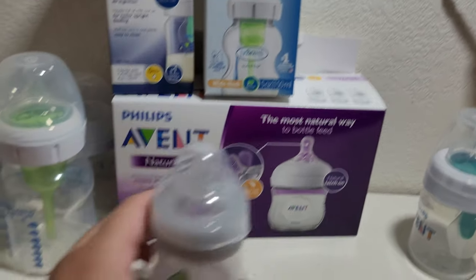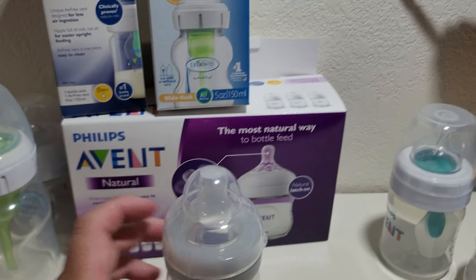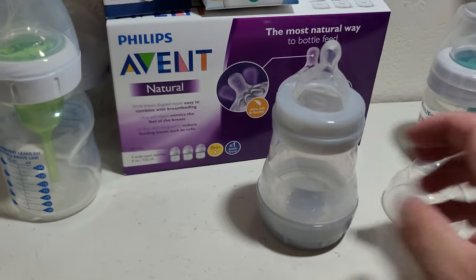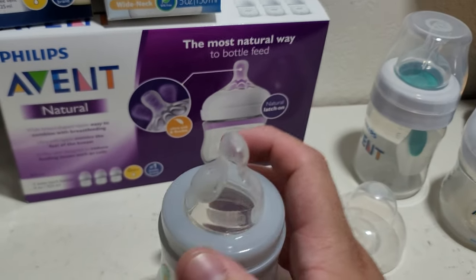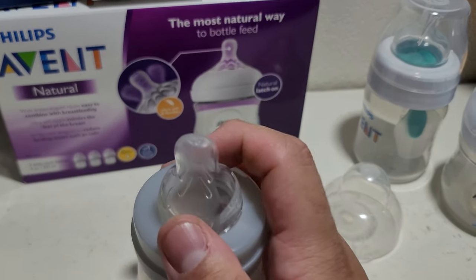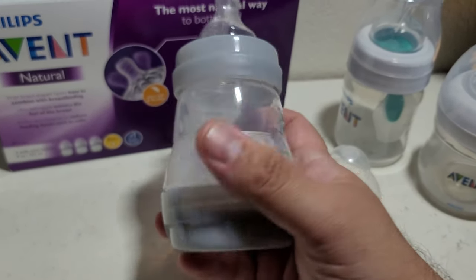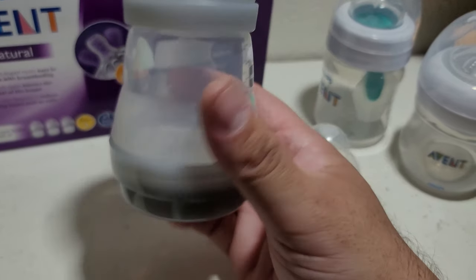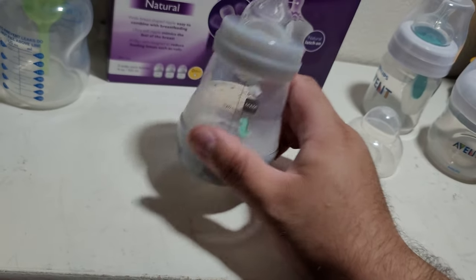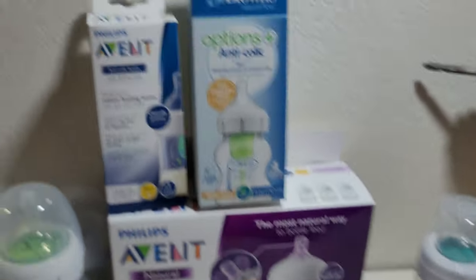The worst one is the MAM bottle — this is the reason why I bought all of these, because he had really bad gas with it. This bottle has an interesting hourglass-shaped nipple, tapered so he can latch on properly, and it does have a sanitizing feature where you fill up the bottom and microwave it for three minutes to steam. But he just did not like it, which prompted us to buy more bottles.